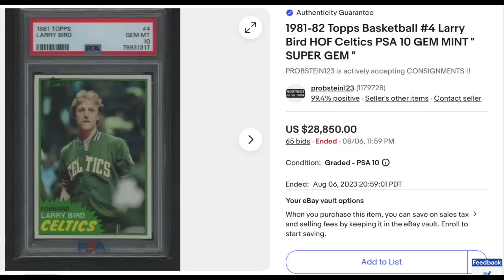There's the Larry Bird from the same 1981 Topps set as the Magic Johnson — like Magic, it's his second-year card but also the first card featuring him all by himself. Graded PSA Gem Mint 10 with 65 bids on the auction. Goes for $28,850.